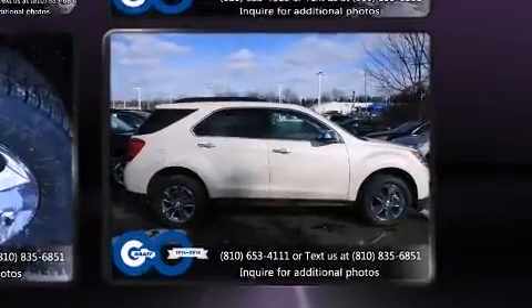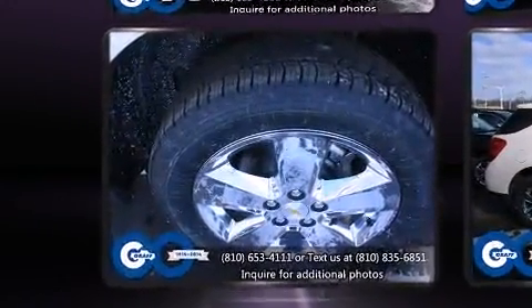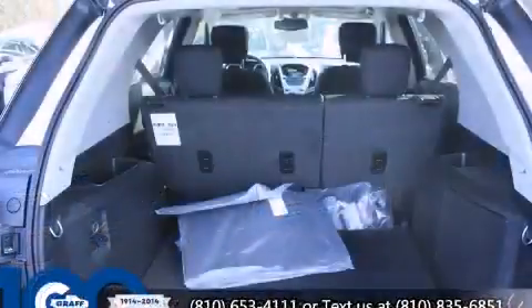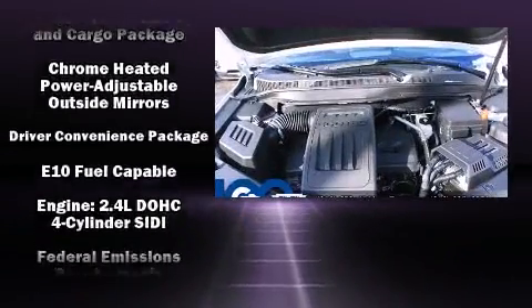Chevrolet ensures the safety and security of its passengers with equipment such as dual front impact airbags, head curtain airbags, traction control, brake assist, a security system, OnStar, and four-wheel disc brakes with ABS.